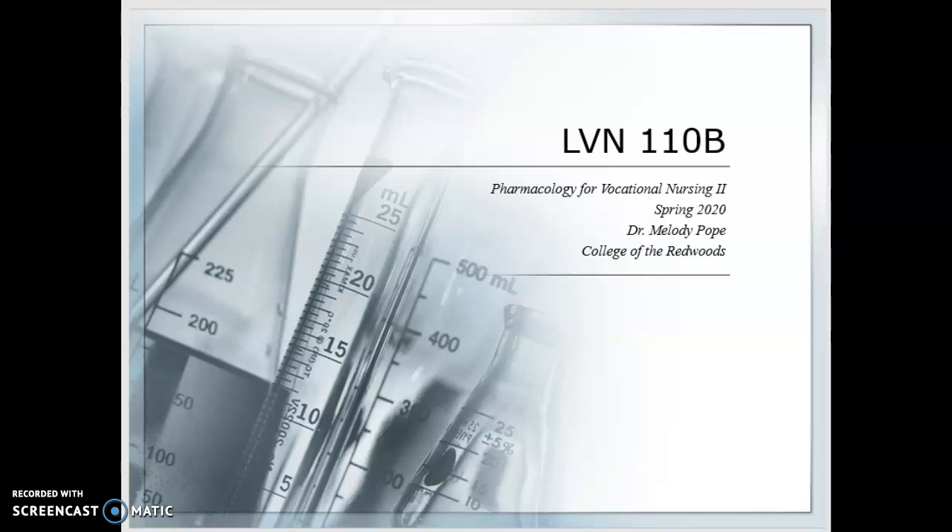Welcome back to your vocational nursing courses. I hope you had a lovely break. This course is LVN 110B, Pharmacology for Vocational Nursing Part 2 at the College of the Redwoods Del Norte Campus. I look forward to what we'll learn together this semester, but let's take a quick review of where we've been.